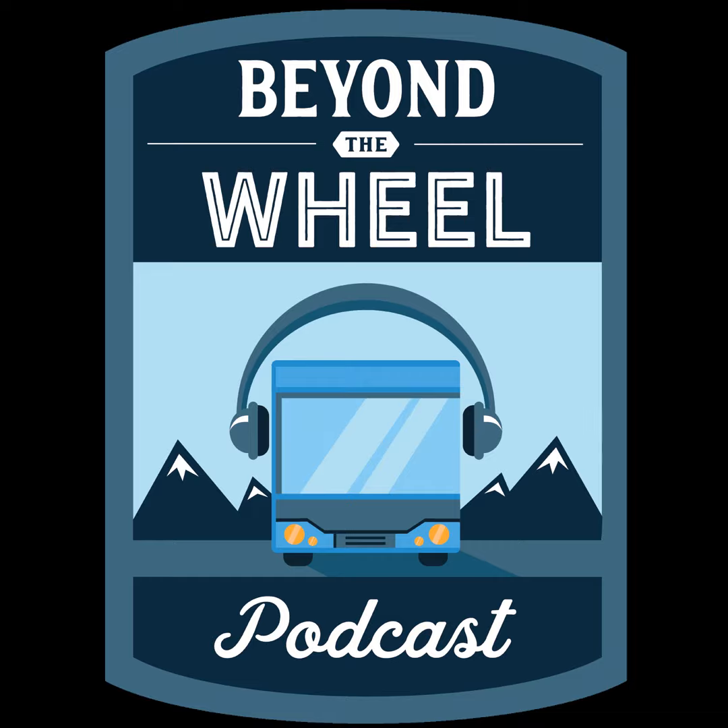You are listening to Beyond the Wheel, a podcast about the people and ideas that drive the RV community forward.